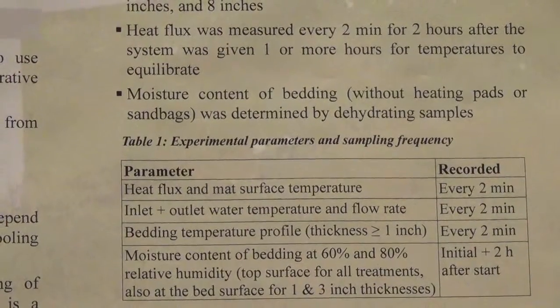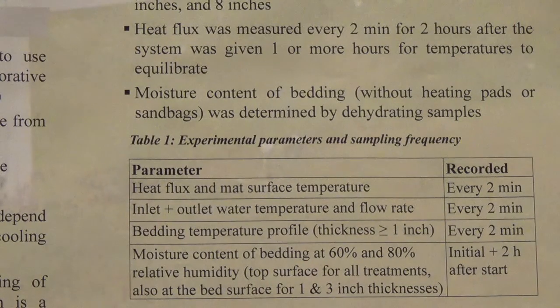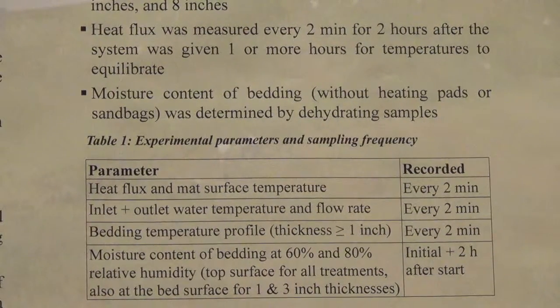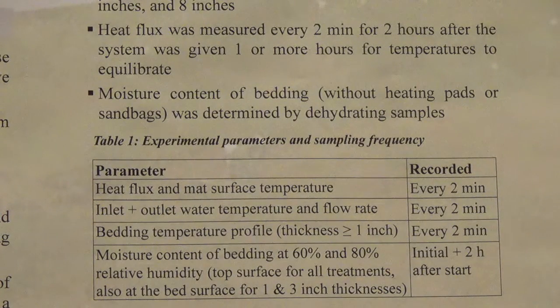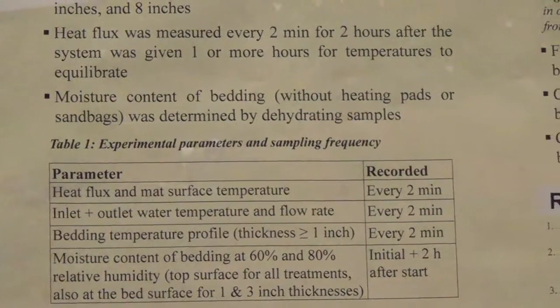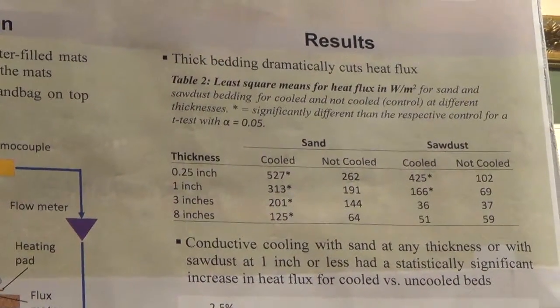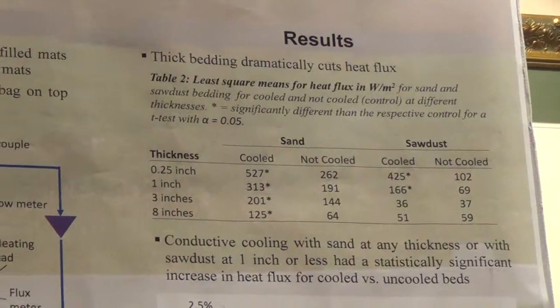For the condensation rate study, the moisture content of the bedding at 60 and 80 percent relative humidity on the top surface was measured for all eight bedding treatments. Also, for the one-inch thick bedding, the top of the bedding was removed and the bottom quarter inch was sampled to see if moisture was accumulating on the bed surface. The results show that thick bedding dramatically cuts heat flux. Table two shows the heat flux for cooled and not cooled conditions for all four combinations of sand and sawdust at the different thicknesses.